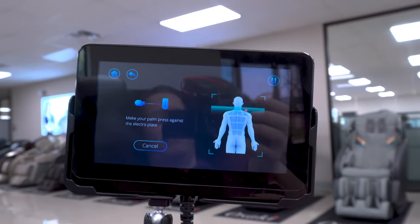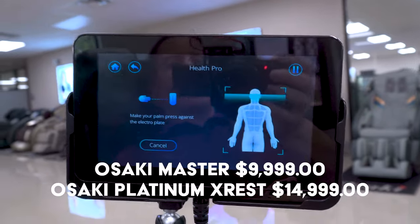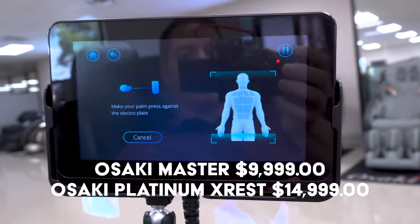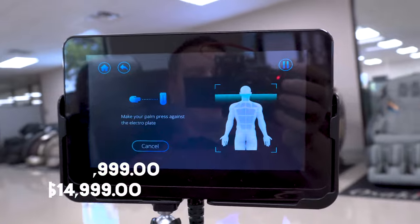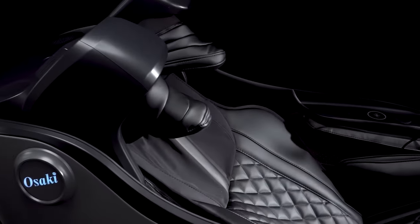The price point on this may be $10,000 for the Master, $15,000 for the X-Rest. But if you contact me through the website via Chair Chat, we can talk about it and usually get you a better deal. If you have the budget for it, please buy this chair — you won't find one comparable to this.